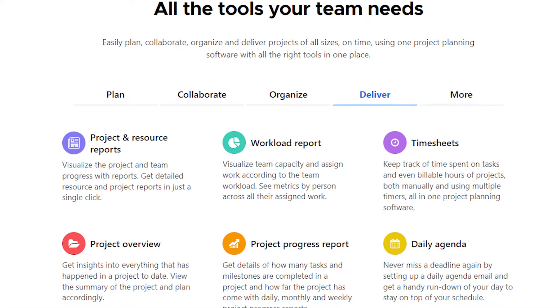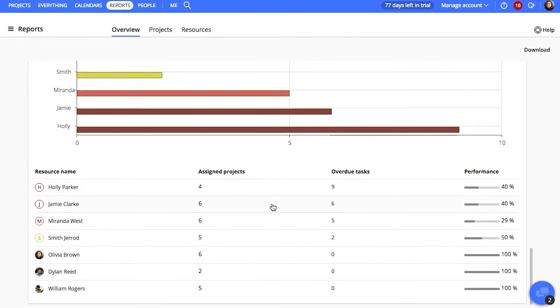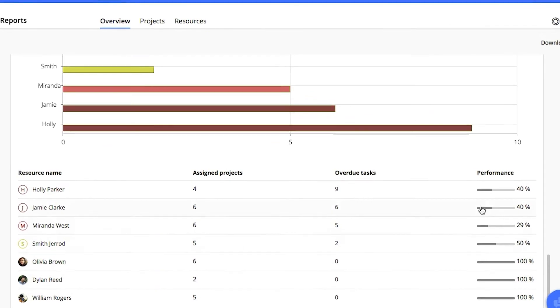During the delivery stage of the process, the software offers tools to provide better visualization for the project's progress, as well as reports on workloads assigned and time spent on it.